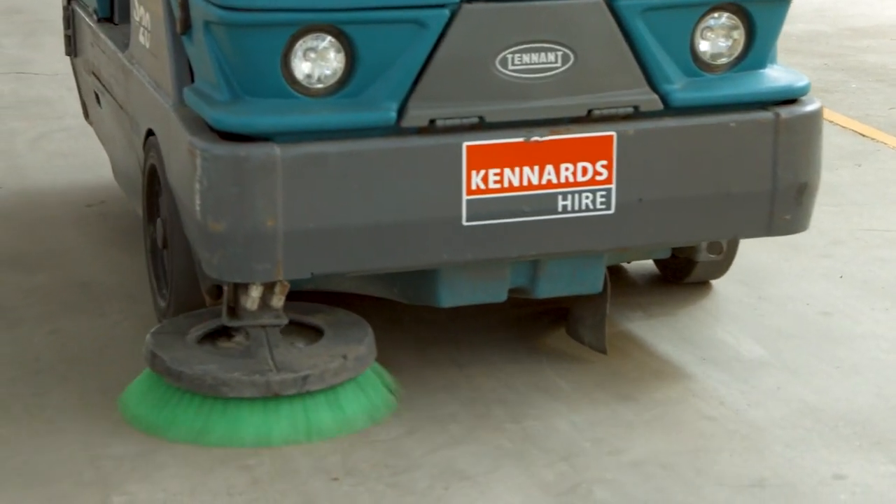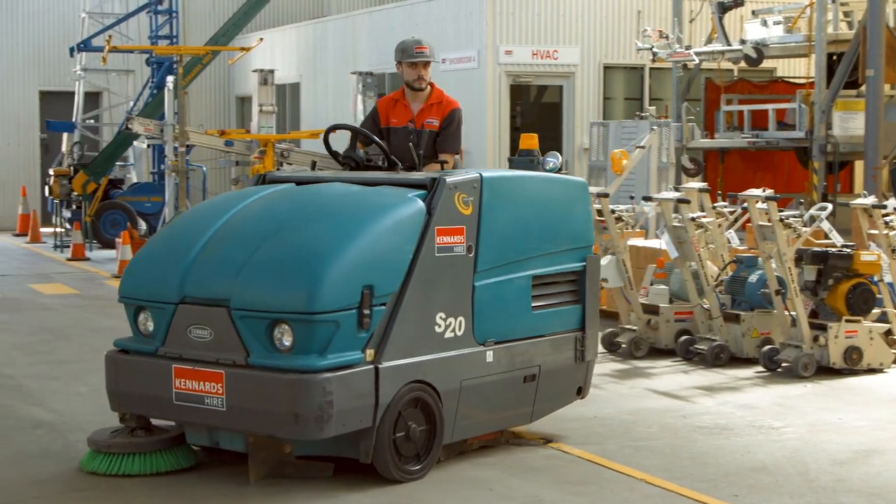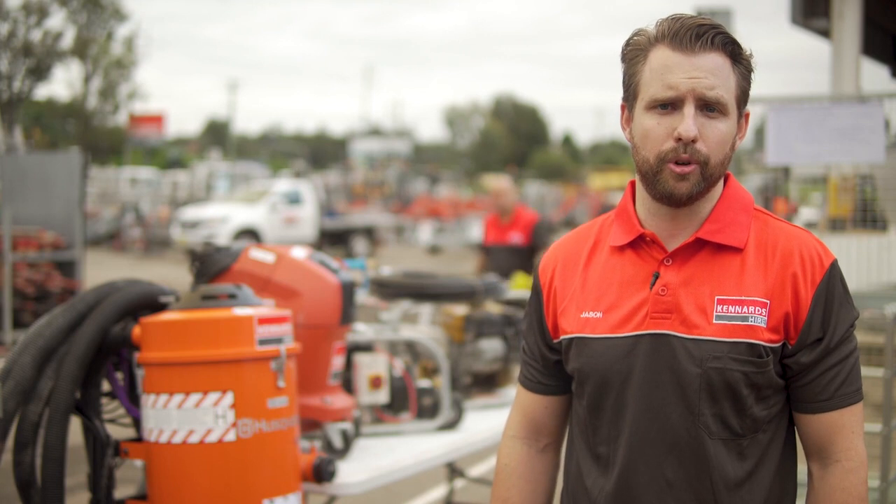Our scrubbers and sweepers range can do up to 10,000 square metres and are suitable for large areas such as warehousing and manufacturing facilities, car parks and schools.